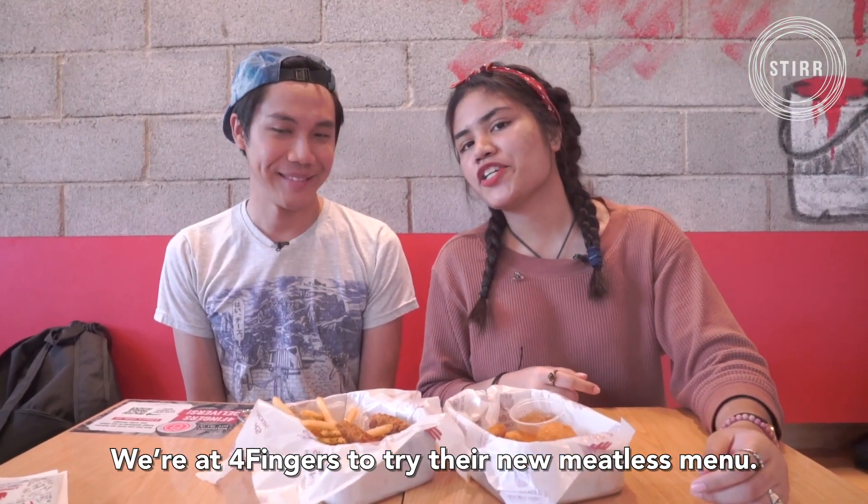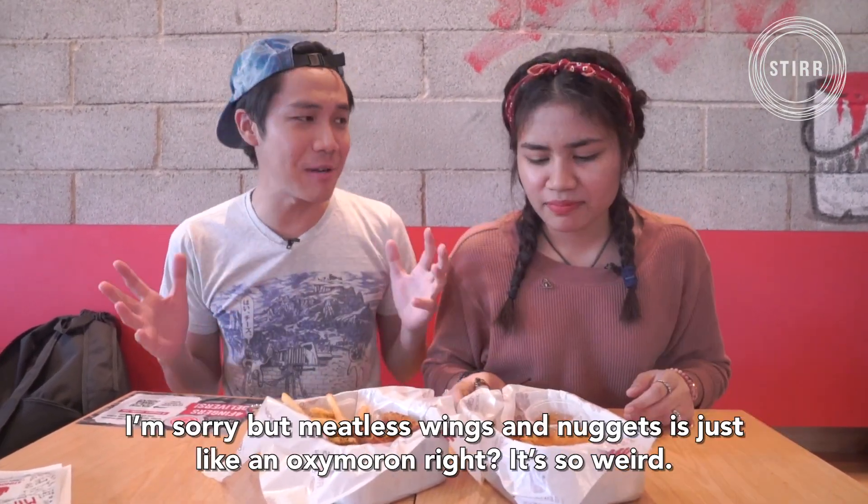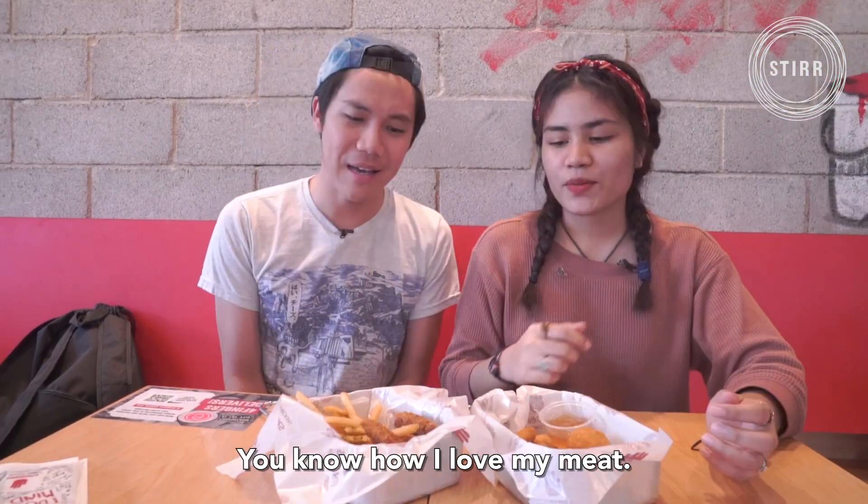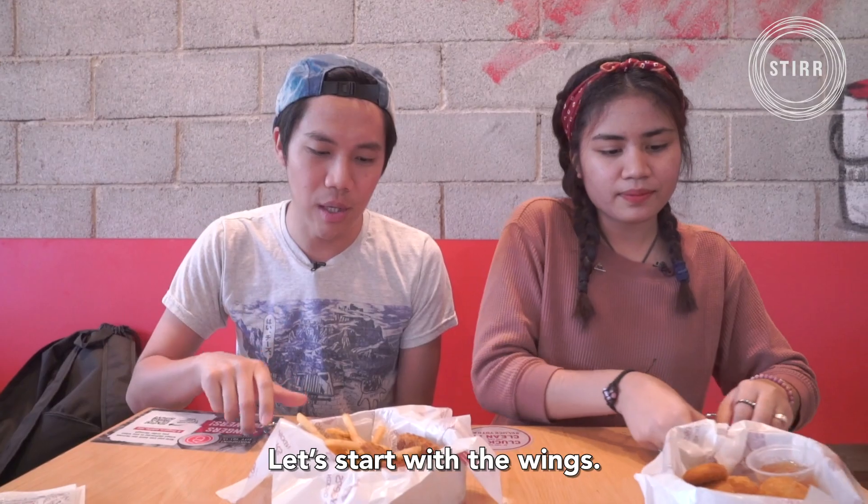We have Four Fingers to try their new meatless menu. I'm sorry but meatless wings and meatless nuggets is just like an oxymoron, right? It's so weird. You know how I love my meat. Okay, let's start with the wings.